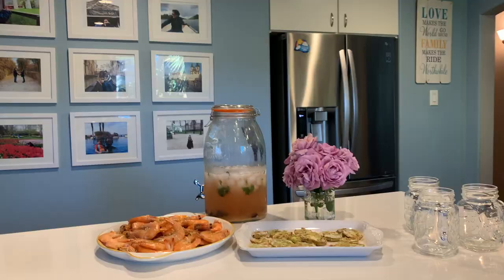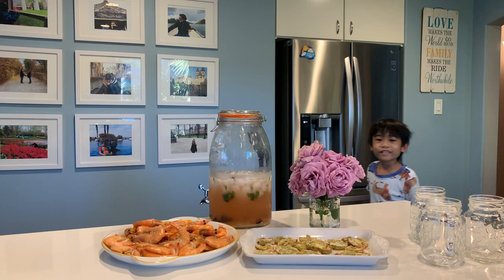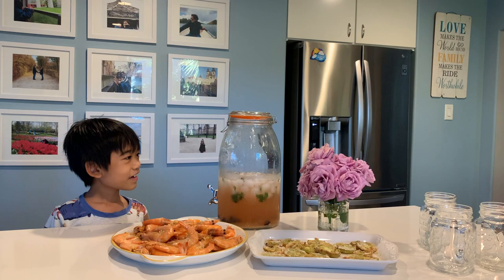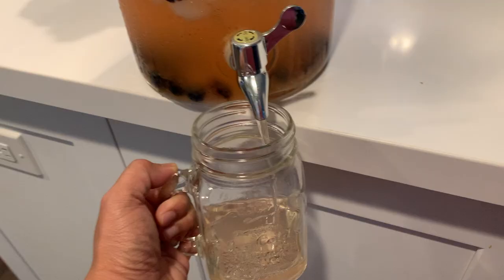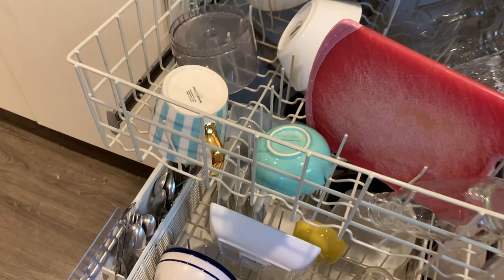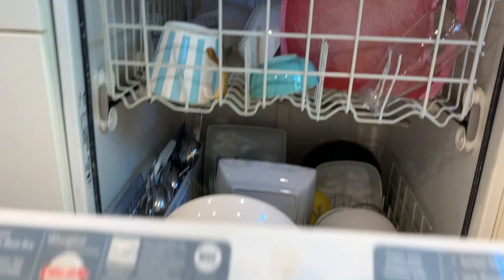Josh, lunch is ready! Air fried green tomatoes, shrimp in lemon garlic butter sauce, and a jar of calamansi juice. He wants the shrimp and the calamansi. I'll try one. 'Can you have the shrimp, mommy?' Yeah of course. Time to wash the dishes and then I'll go to the mall.